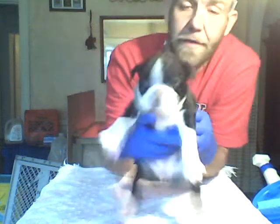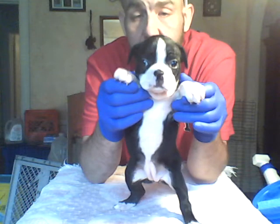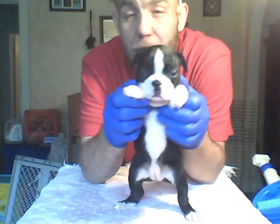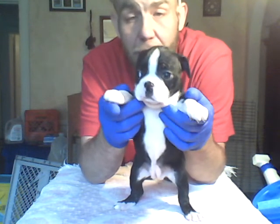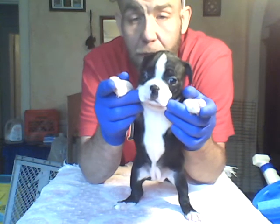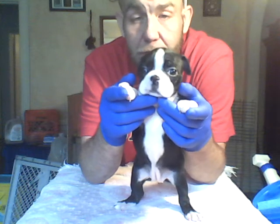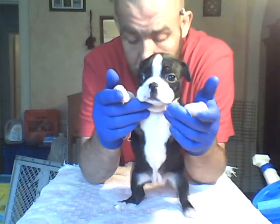Hey guys, alright, this is the last one. Let me tell you, she has good temperament. This is the first time I've noticed her — she didn't fight when I gave her a bath, clipped her nails. She sat there and let me pull each paw up and clip her nails. Very, very good temperament on her. She's just real mellow.